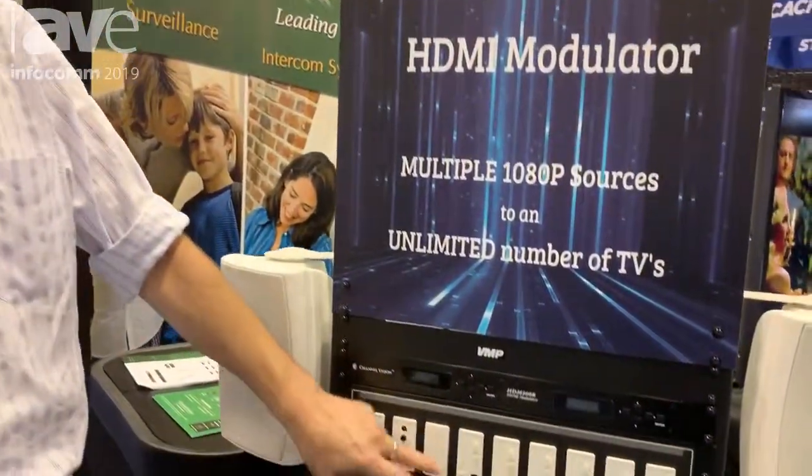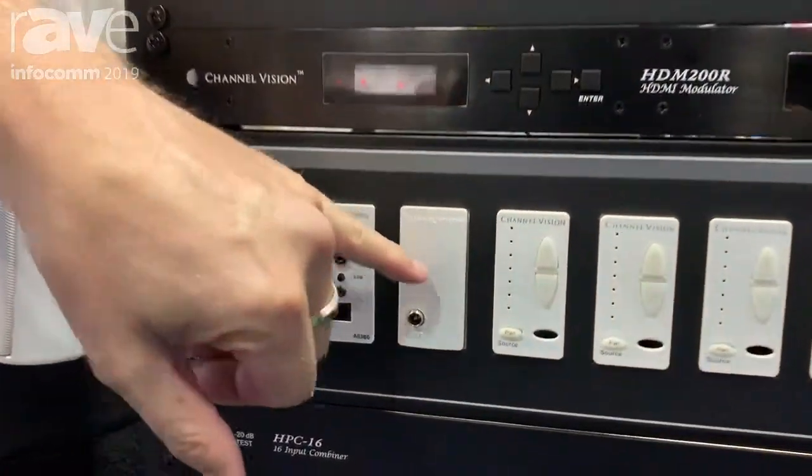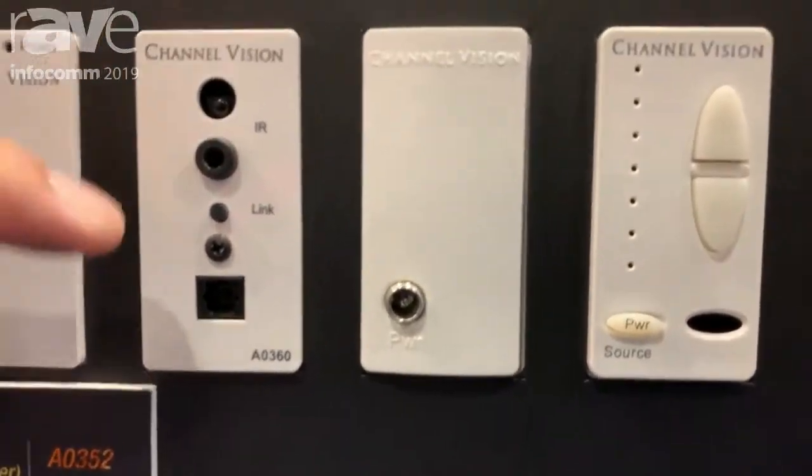This is our A0360. It's basically these two units in a double gang box. What this is is a 100 watt amp, Bluetooth 4.2, which is great these days — 147 feet line of sight and a digital toss link.